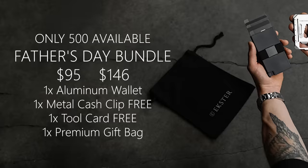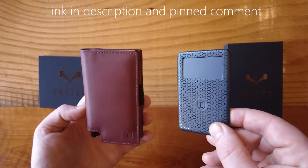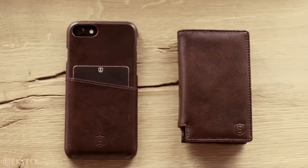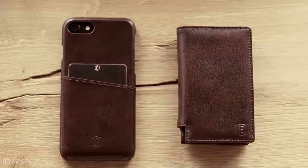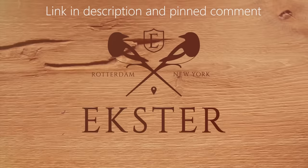Their Father's Day sale is live with the release of this video, and you can save 20-30% on your order, or if you use my link, you save 25% on all orders, or 35% off orders over $150. They make a perfect gift or a perfect wallet for yourself, so use my link in the description or pinned comment and get your Ekster wallet today.